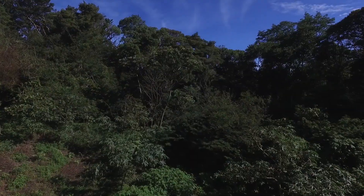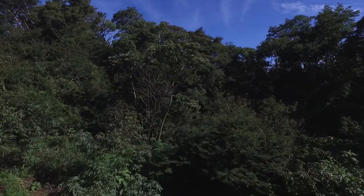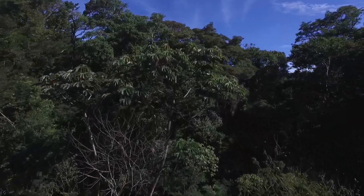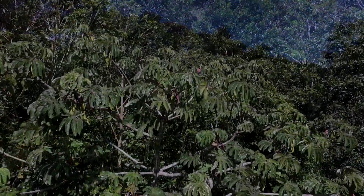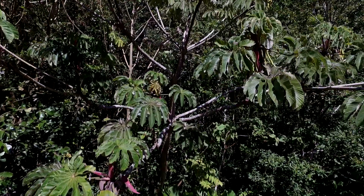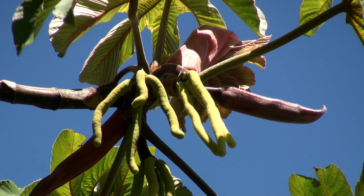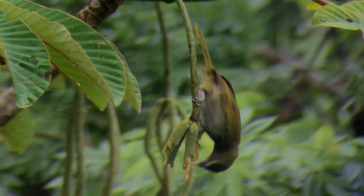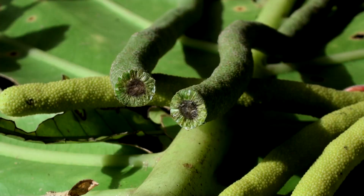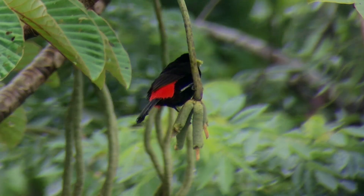Two vital functions of bats in tropical forests are pollination and seed dispersal. One important secondary tree in the neotropics is cecropia. Bats don't pollinate it, but they do eat its fruit, and in the process disperse its seeds. The fruit hangs in such a way that it's easily available for both birds in the day and bats at night.